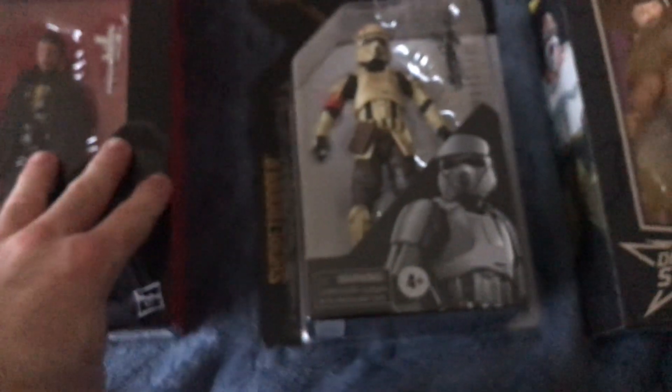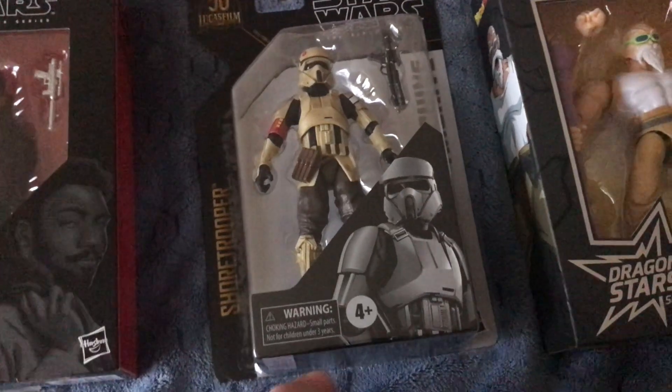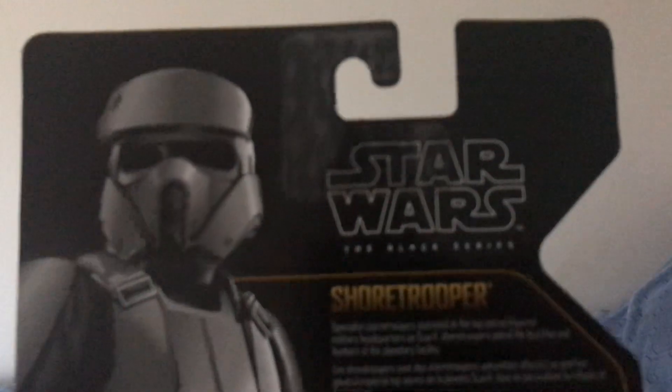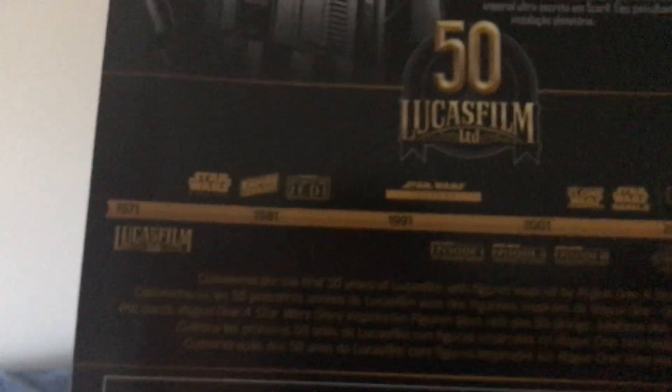Also from the 50th anniversary of Lucasarts and from the archive wave, we've got the Shore Trooper from Rogue One. They seem to make them cheaper now rather than making the old figures expensive, which makes it easier. It shows you the timeline of Lucasarts and the year, so yeah — you get that as a Star Wars fan.